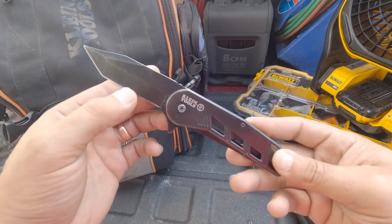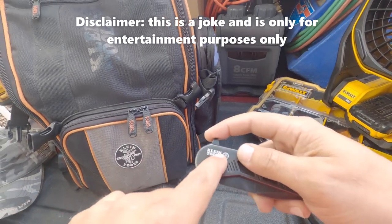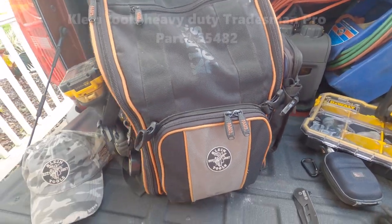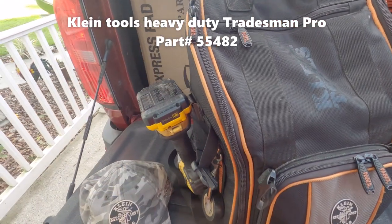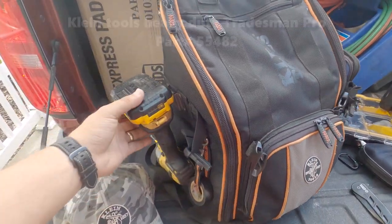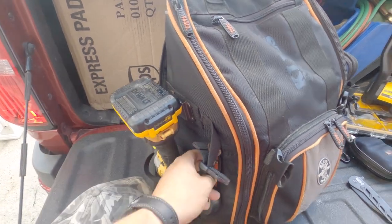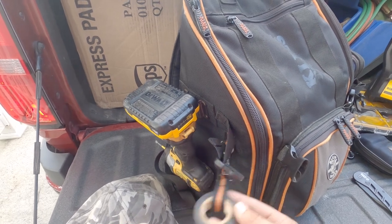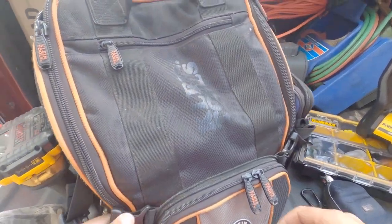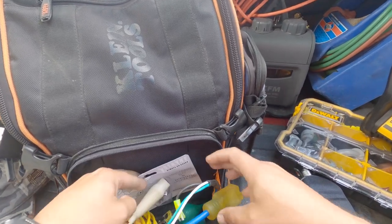The pocket knife keeps a good edge. It's no longer a weapon — it's a tool because it's Klein Tools. This is a Klein Tools backpack, the tradesman model — a pretty big size backpack. It's got a clip on the side for my drill and a little hook on the bottom for a tape measure.